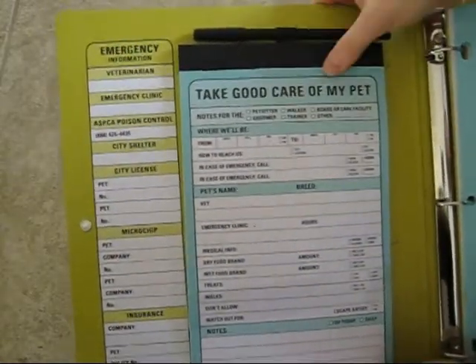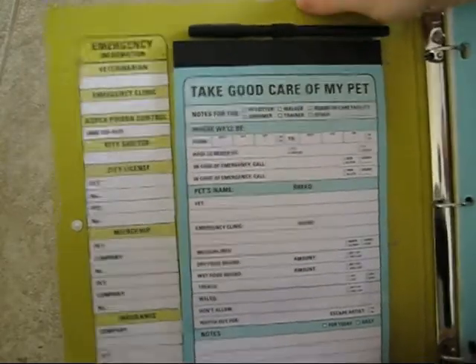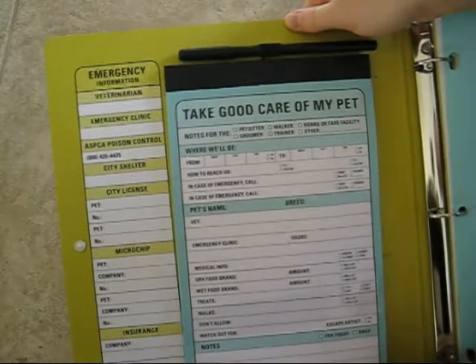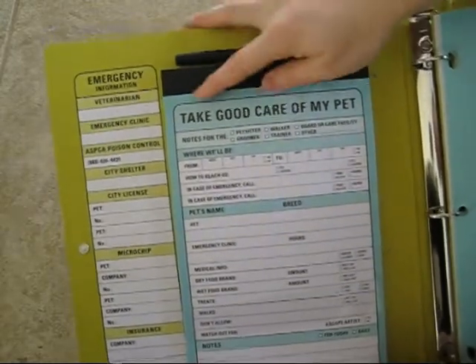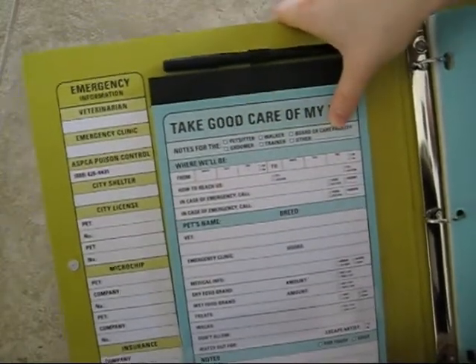The next section is really something that allows you to take it as you go. It's not something that's meant to stay within this binder. There's a nice pen and pad here, and as you can see, it says 'take good care of my pet' — it's for whoever you may need to give this to.